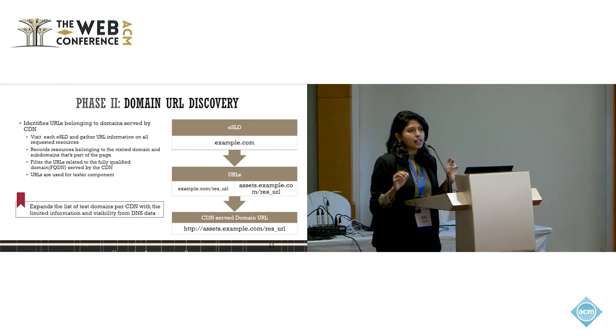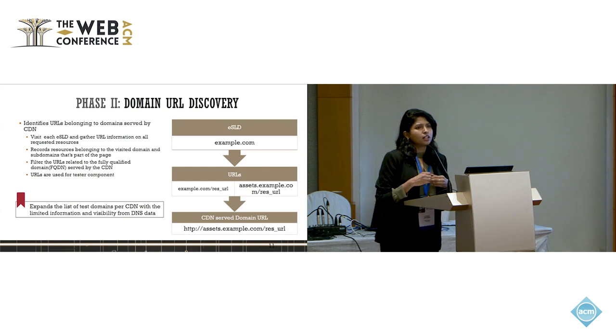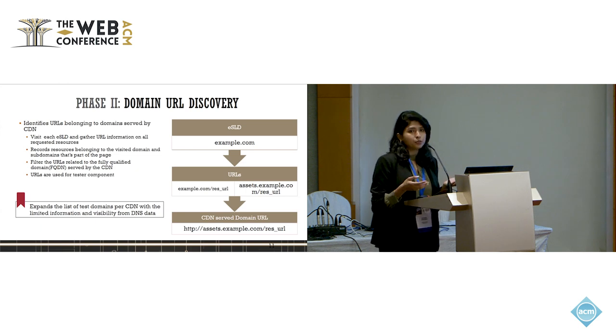Phase two is domain URL discovery. The goal is to identify resources that can be downloaded, compared, and verified for the testing component. We use a simple crawler that visits each SLD identified, recording URLs of downloadable resources such as images and JavaScript files. Finally, we have a list of resource URLs for every CDN and the domains that are part of it.